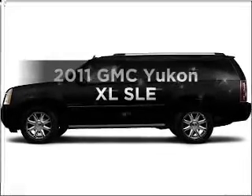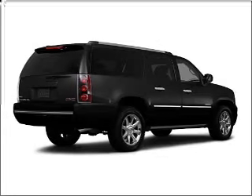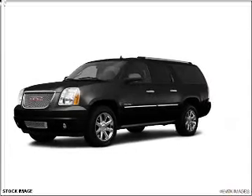Imagine yourself in this 2011 GMC Yukon XL. Travel the roads in style and comfort in this great vehicle, with a powerful eight-cylinder engine connected to a smooth shifting six-speed automatic transmission.